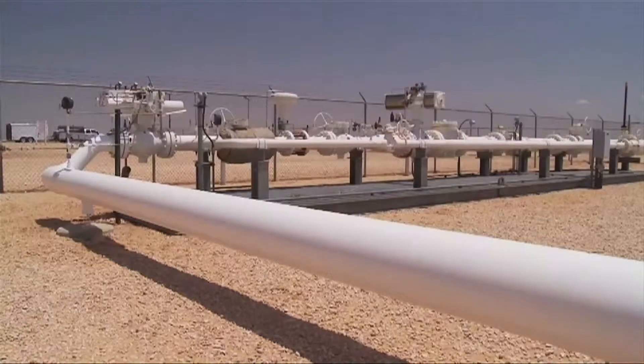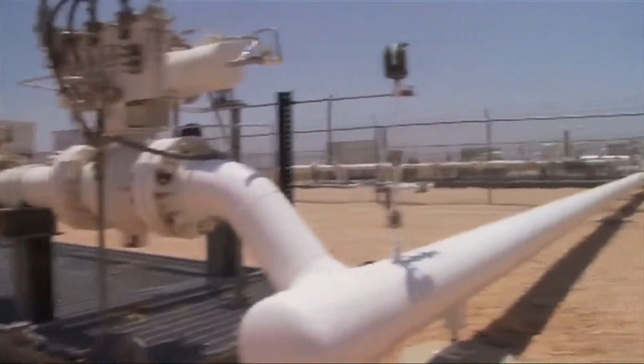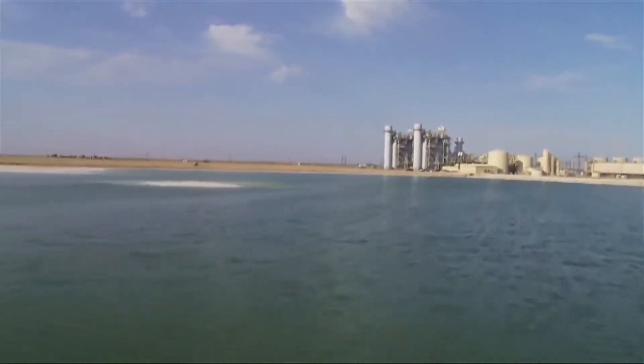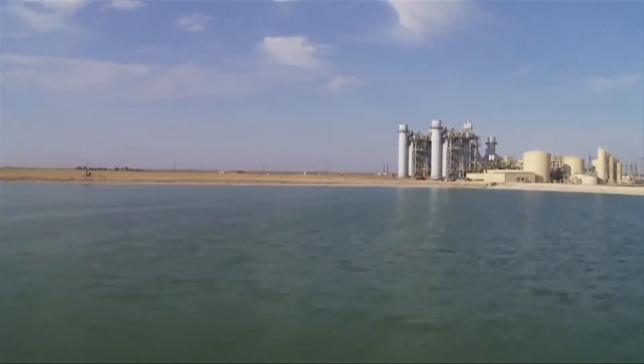Natural gas is the fuel source for the site and is supplied by three major pipelines operated by El Paso Natural Gas, Northern Natural Gas, and OneOak. Water for the facility is supplied from 31 water wells located on Golden Spread's property surrounding the facility.